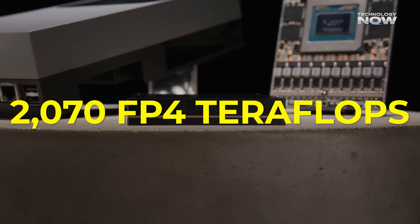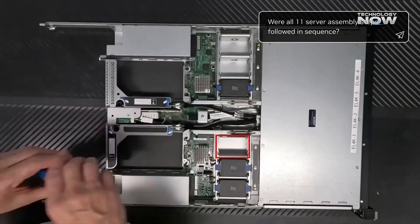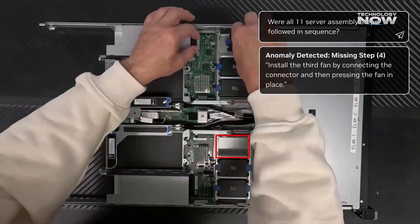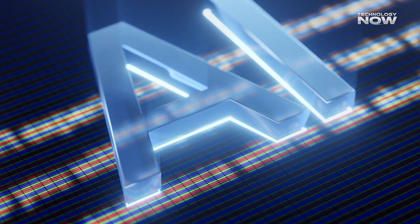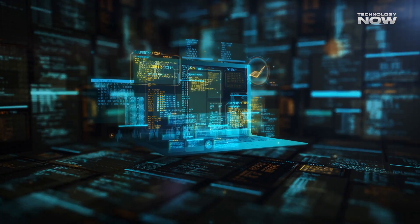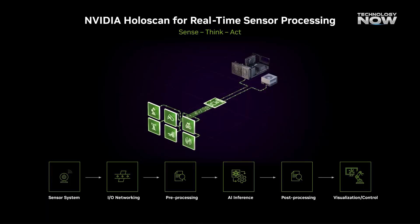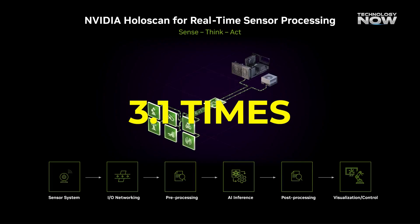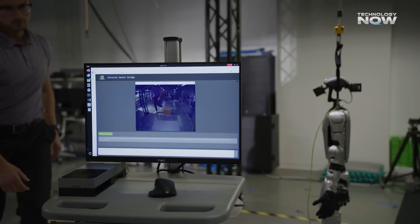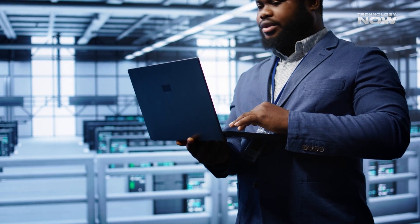Jetson AGX Thor delivers up to 2,070 FP4 teraflops of AI compute power, massively outperforming the older Jetson Orin. It offers around 7.5 times more AI power, making it ideal for handling large AI models right on the device. It also offers 3.5 times better energy efficiency, so it uses less power while doing more. The CPU delivers about 3.1 times more processing performance, and with twice the memory — now at 128 gigabytes — it can easily handle multitasking, high-res video, and complex workloads.